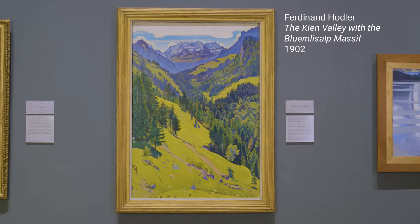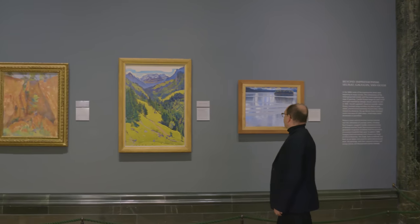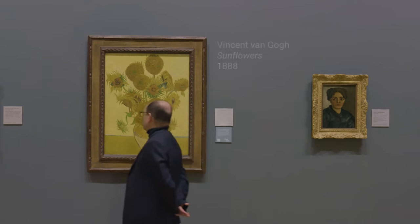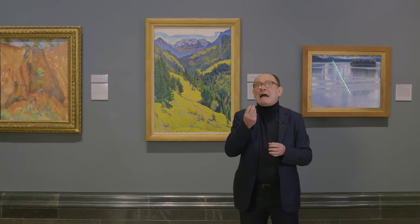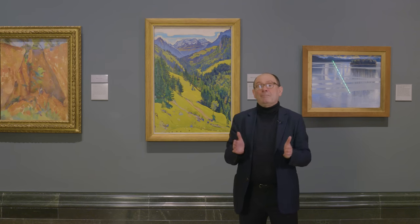I'm standing in room 43. Most people enter from the door opposite me, and this is in fact the first picture that they see. The brilliant colors and strange scene depicted are very appealing to people who approach it, and there is a lot of competition in this room for public attention. On the far wall is Van Gogh's Sunflowers; on my right is Seurat's great Bathers at Asnières. This is a room of masterpieces, and it is very interesting to see how the public responds to an artist who many of them have never heard of before.